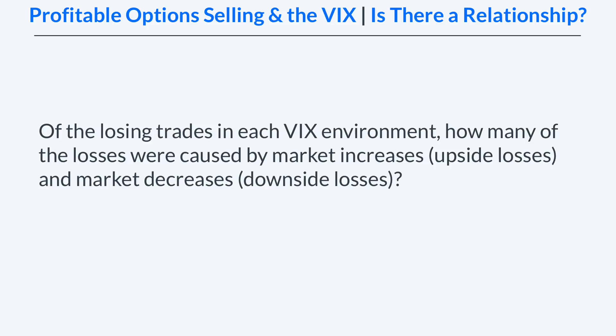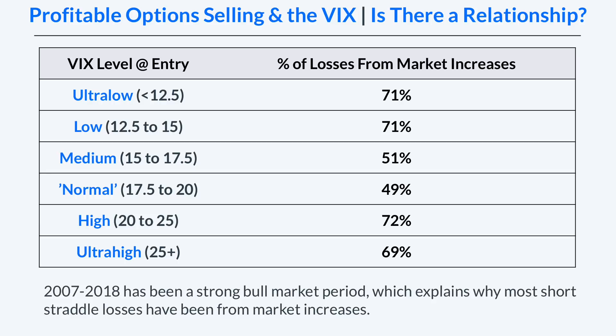Now we're going to look at the losing trades in each VIX environment — specifically, how many of the losses were caused by market increases and how many were caused by market decreases. Since 2007 the market has been in a strong bull market period, and as a result most of the losing trades were caused by market increases. That's especially true in the lowest two and highest two VIX environments, where the percentage of losses from market increases was right around 70%. In the middle two VIX environments it was basically a 50-50 split between upside and downside losses when the VIX was between 15 and 20.